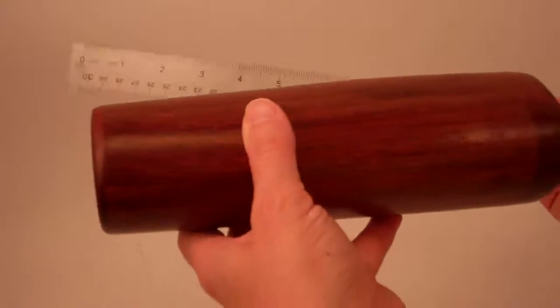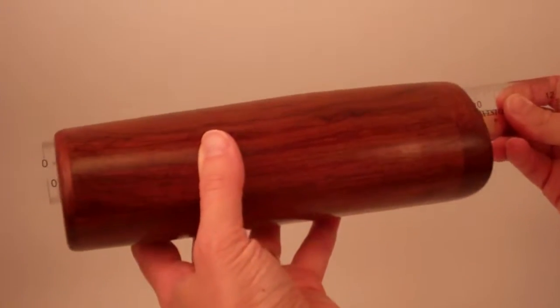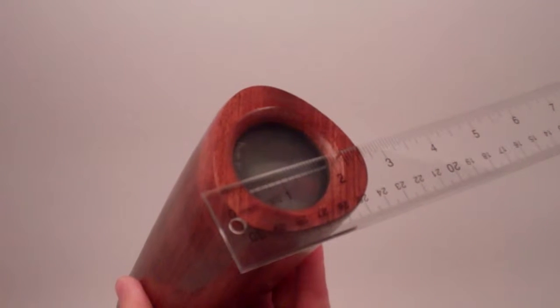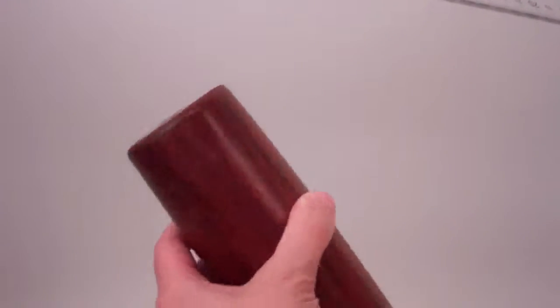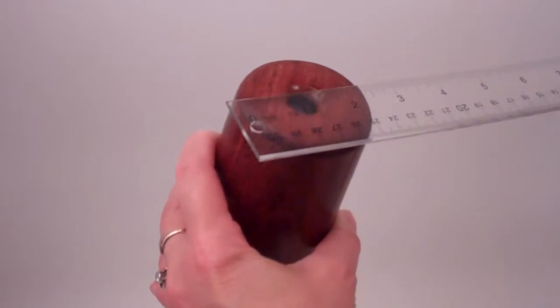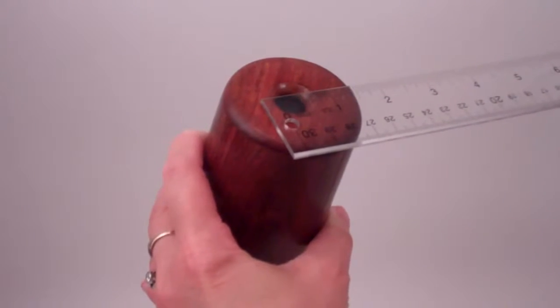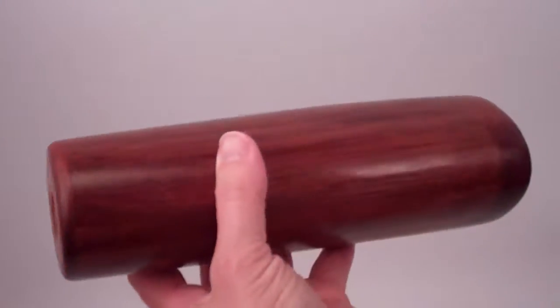The overall dimensions of this kaleidoscope by the Perettis has an overall height just under nine inches, a width at the object chamber at its widest point of two and five-eighths inches, a width across the eyepiece just under two and a half inches, and the actual eye opening is approximately five-eighths of an inch in diameter.